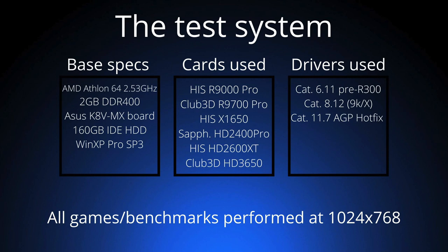Taking a look at our test system, our specifications are as follows: an AMD Athlon 64 overclocked at 2.53 GHz, this is a 3700 Plus. We have 2 GB of DDR400 memory. The motherboard is an ASUS K8V MX. We use a 160 GB IDE hard drive from MacStore, and the operating system is Windows XP Pro Service Pack 3. The cards used are the Radeon 9000, 9700, X1650, 2400 Pro, 2600 XT, and 3650.